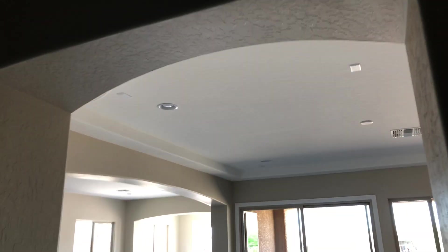Throughout this home, you're going to see arches — you can see them here, and that's an option. This is also called the tray ceiling, which is an option. In this room you can see both the tray ceilings and the arches going here and over there.